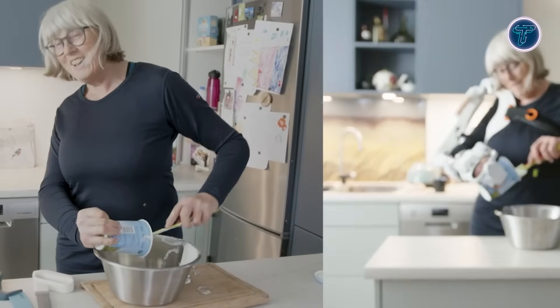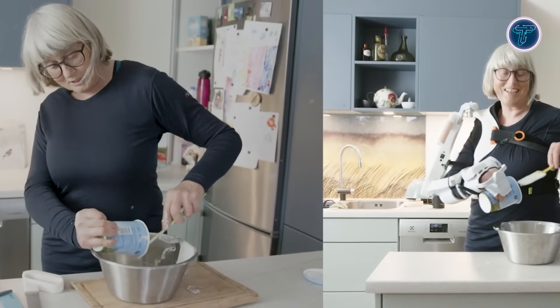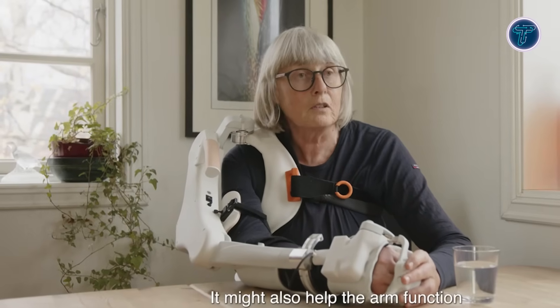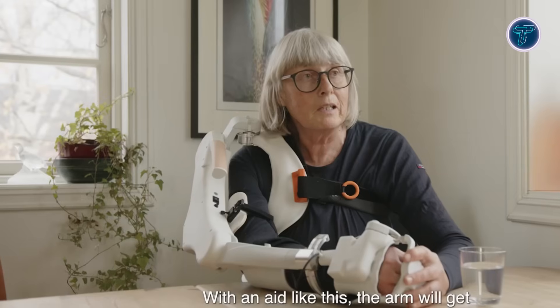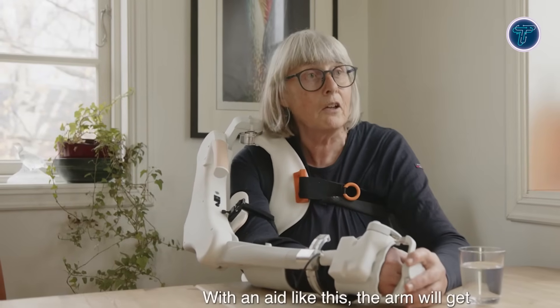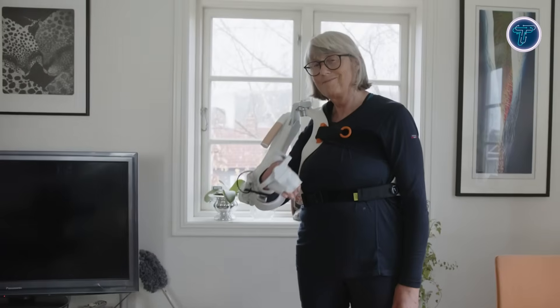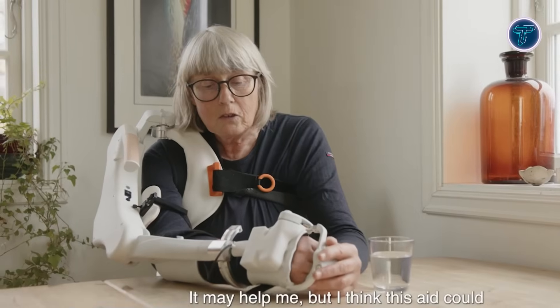Unlike many existing exoskeletons, Willpower uses non-contact sensors, removing the need for skin-mounted devices and improving comfort and usability. Early prototypes have been tested by over 40 patients who report regaining a more natural sense of arm movement. With clinical and consumer versions expected soon in Norway, Willpower promises to increase independence and mobility for users, combining rehabilitation, daily functionality, and advanced technology in a transformative step toward restoring arm function.